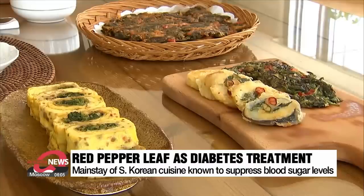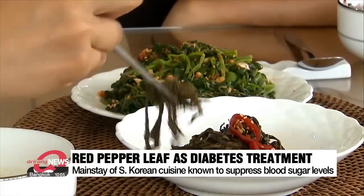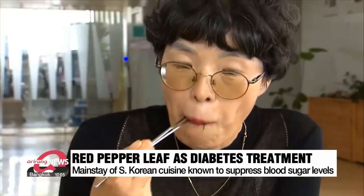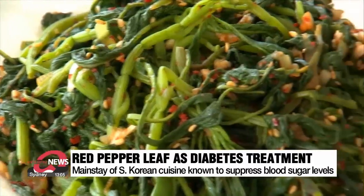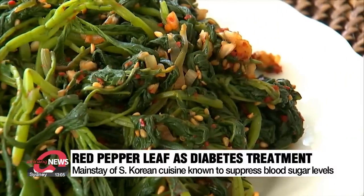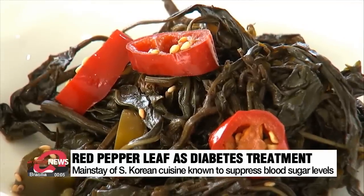The summer can at times be unbearably hot, but it's also the season when food ingredients are abundant. For many elderly Koreans, vegetables seasoned with red pepper leaves and pickled vegetables bring back nostalgic memories of their mother's cooking. One of the key ingredients, red pepper leaves, is known to help lower blood sugar levels.